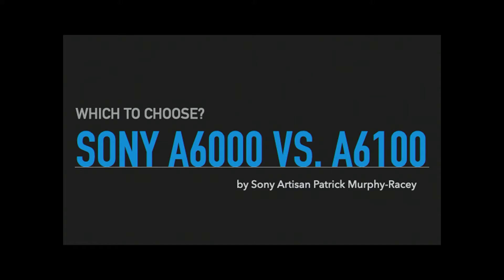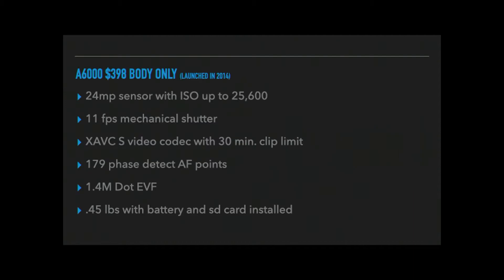A6000 versus a6100 — which should we choose? Let's start with the a6000, which was launched in 2014. It's only $398 for the body only, which is really inexpensive even by today's standards. It has a 24-megapixel sensor, the ISO is capable of going all the way up to 25,600, and it has an 11-frame-per-second mechanical shutter.